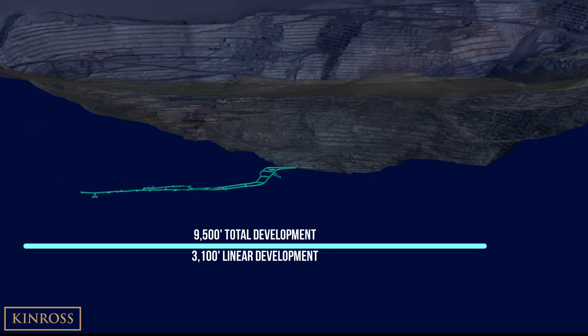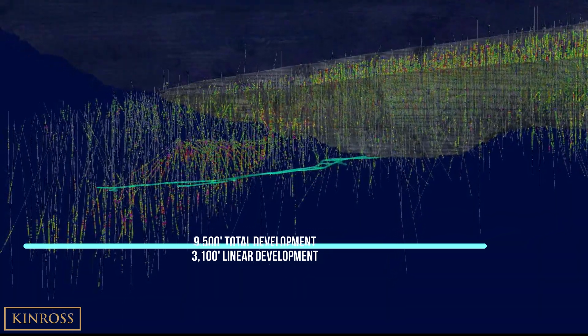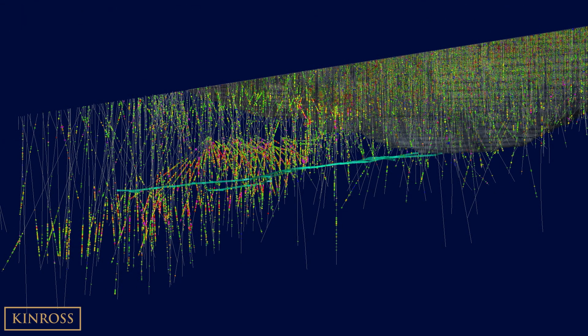If we take a section along the path of the decline's development and bring in the previous surface drilling from various past minex and exploration campaigns, we can see the underground target areas begin to emerge.